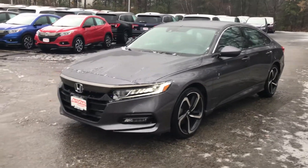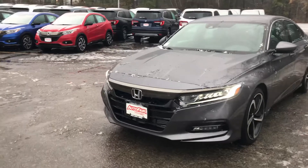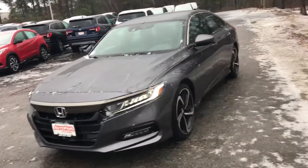Hey Robert, this is Scott Duguay with AutoFair Honda. Alex and I just want to take one minute of your time to show you this 2018 Honda Accord.